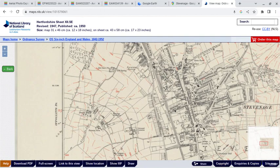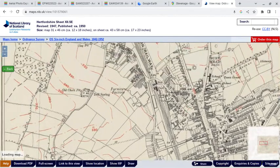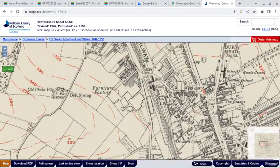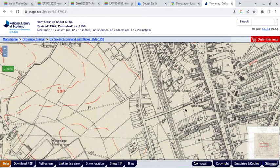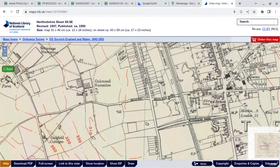This is from the National Library of Scotland — a map published in 1950. I've got the former Stevenage station here, Julian's Road, the war memorial, and our next bridge up is Bridge Road, and then Checkers Road.